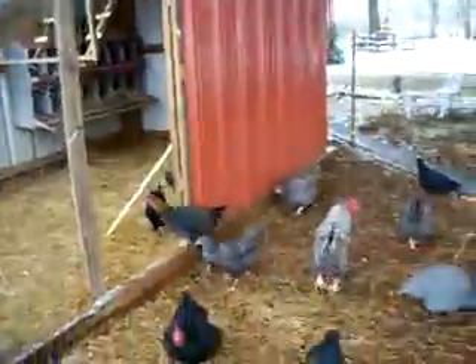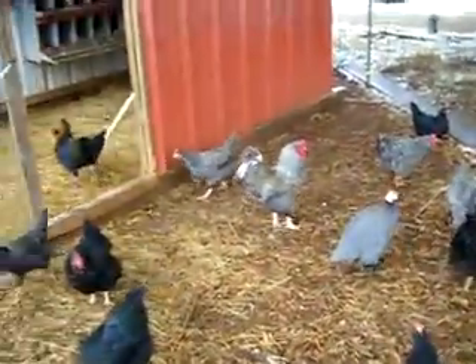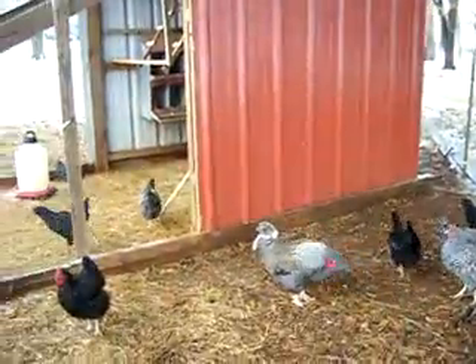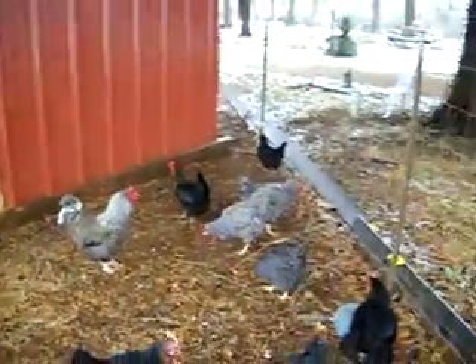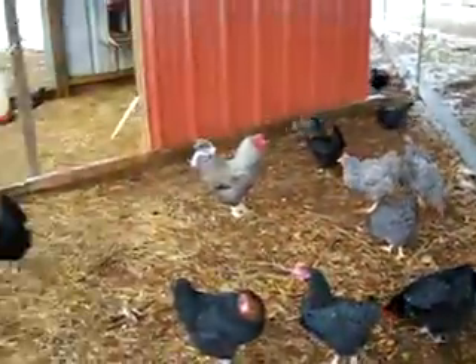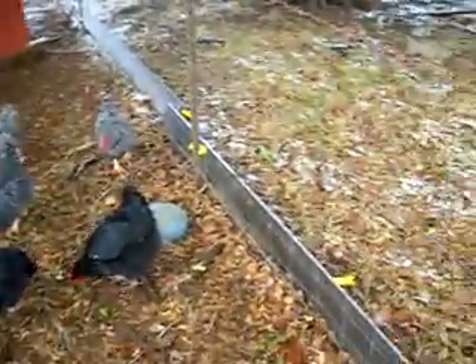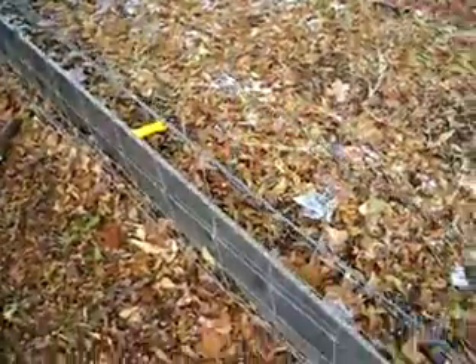This is my chicken pen. It's on skids. I can move it with my tractor, which works real well for me. I've got them fenced in right now because I've got some in this small house — they just need room to roam, and I like to let them out. But I've got a hot wire around the pen on the outside.